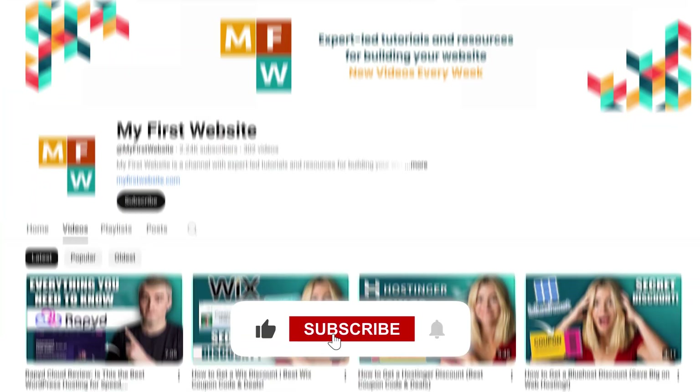Hopefully you guys enjoyed this video. Make sure to like it and subscribe so you don't miss a future one, and I'll see you in the next one.